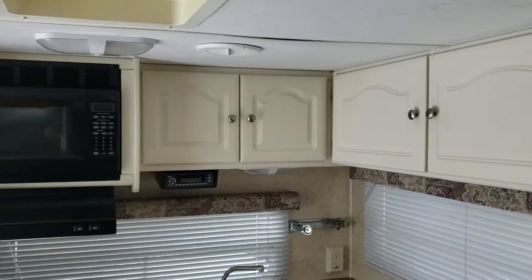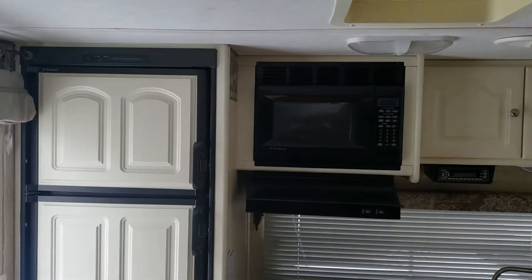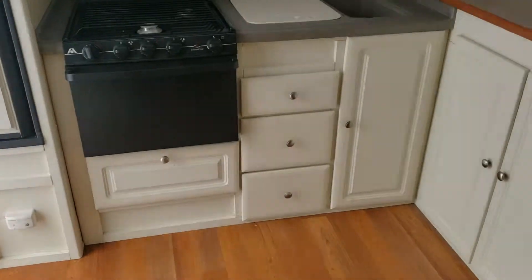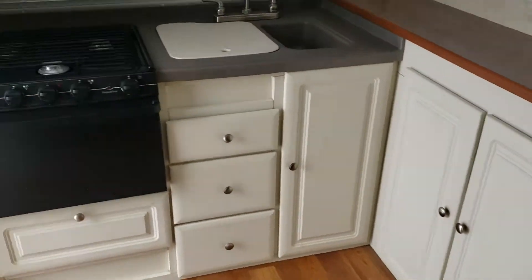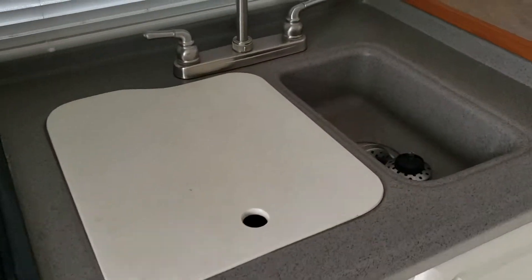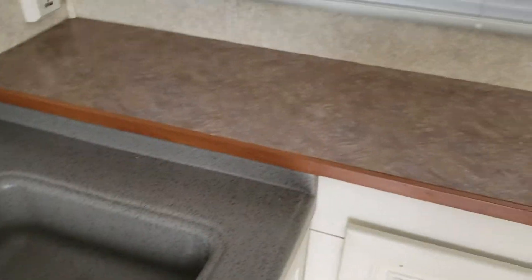Rear kitchen unit. You've got the kitchen in the back with the white cabinetry that you liked, some drawers and base cabinets. It has the microwave cooktop, a nice countertop, double bowl sink, and some good storage across there.